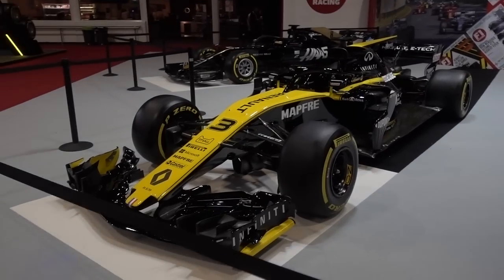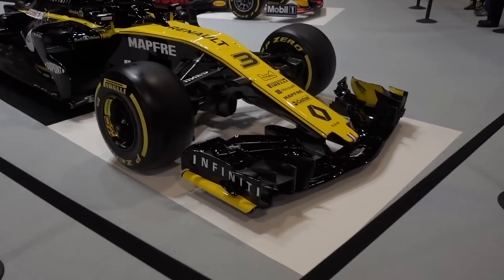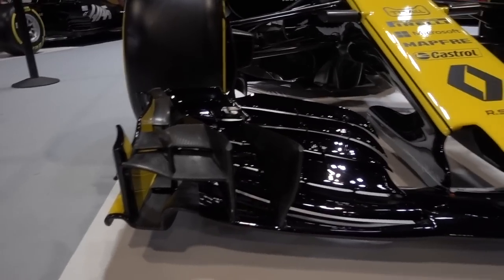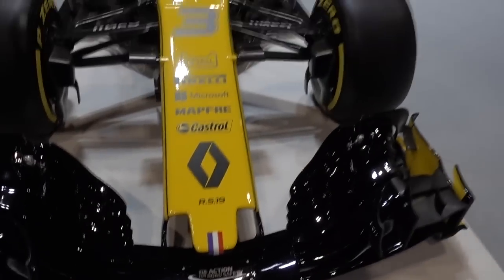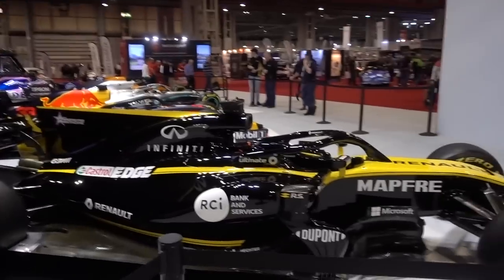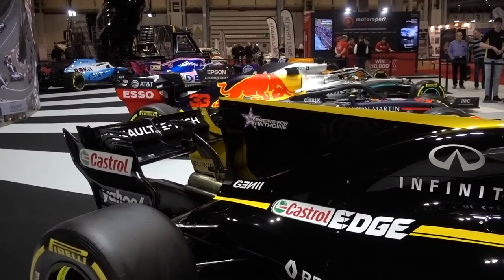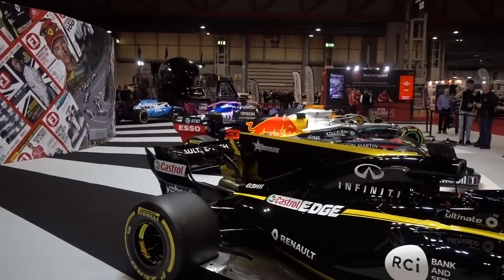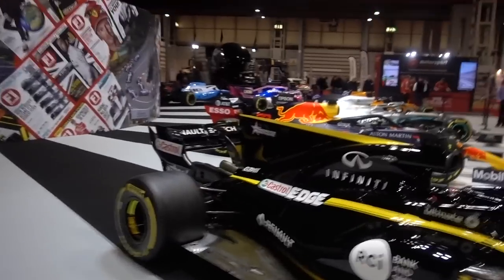Let's move over to the Renault and the Haas. Next up we have the Renault of Daniel Ricciardo, number three. I think this car is from 2018 — the front wing is not the 2019 front wing. Look at the intricacy of that front wing. There's that amazing sticker in memory of Antoine Hubert — a brilliant touch. And I must say, an absolutely beautiful paint job.